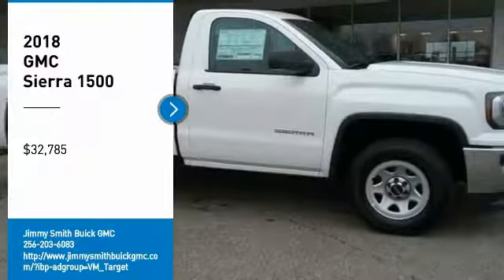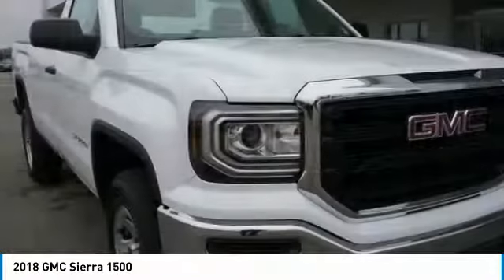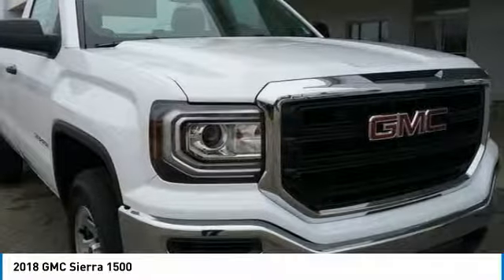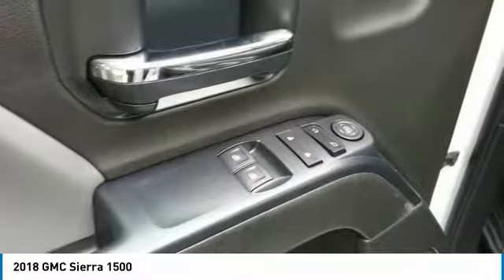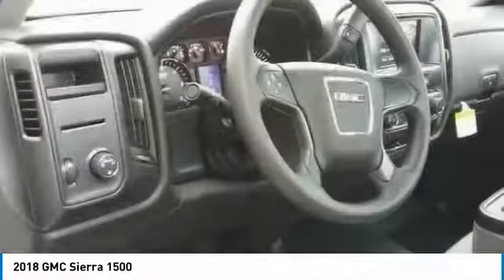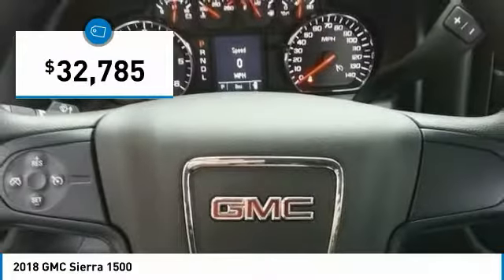We are pleased to show you the 2018 Sierra 1500. The GMC Sierra is a full-size pickup with all the functionality you could expect. With multiple trim levels, the GMC Sierra provides a wide range of features for you to enjoy. Power and advanced technology can both be found in this fantastic truck, and it is priced below $35,000.